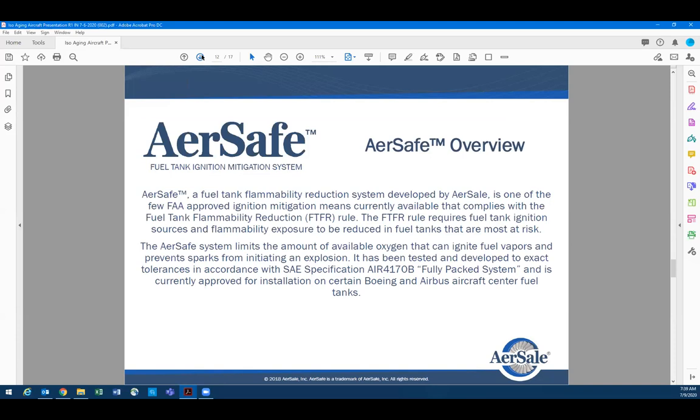I promised I wasn't going to do a marketing pitch and I'll go through this really quickly. I just want to give an overview of some of the things my engineering team is working on. We have FAA SDCs and EASA-validated SDCs.